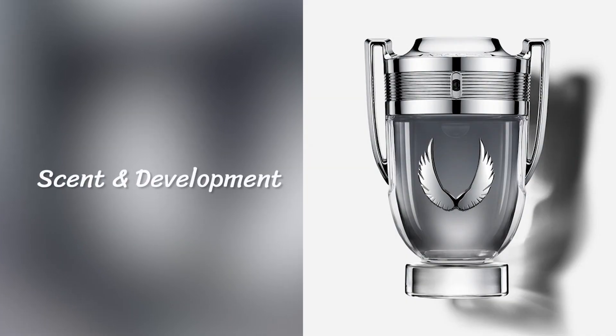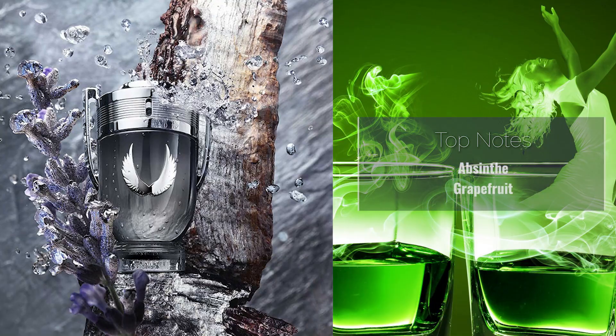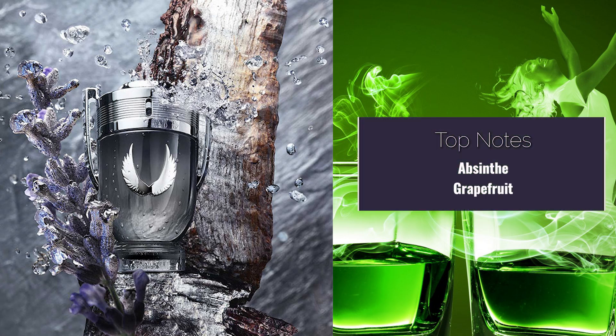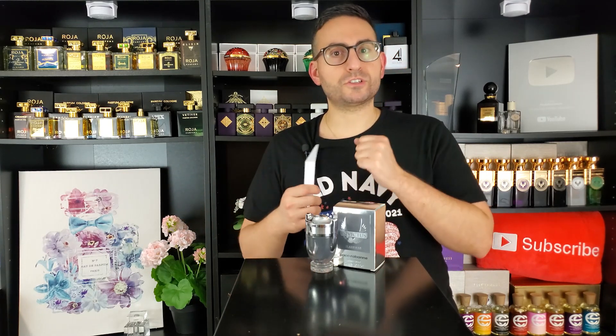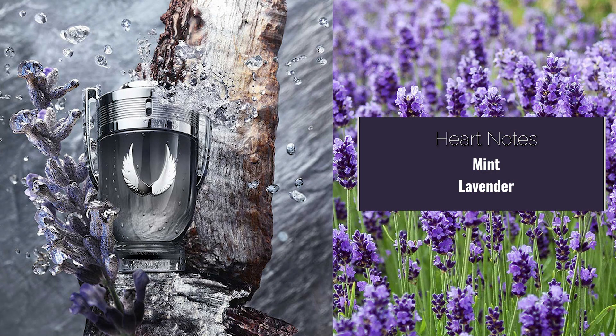This fragrance is quite spicy in the opening. When I initially looked at the note breakdown, I was under the impression that mint would be one of the stronger notes. But I'm not getting a whole lot of mint, because it doesn't have that bright nasal cavity opening effect that peppermint, spearmint, and even eucalyptus-based fragrances tend to have. Instead, it starts off a little spicy, a little herbal, all while having a sweetness present in the base.